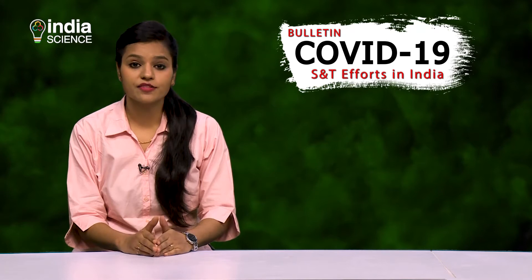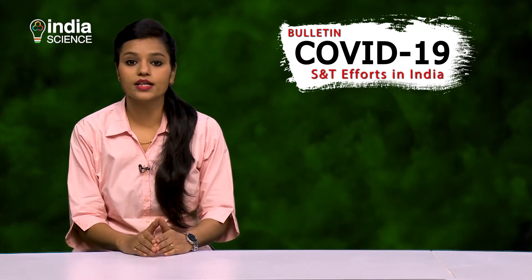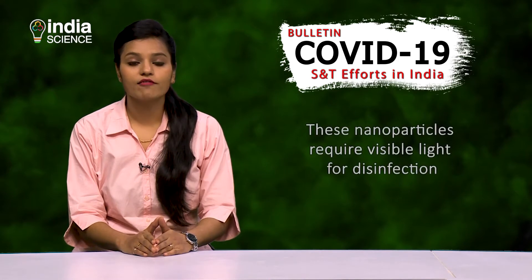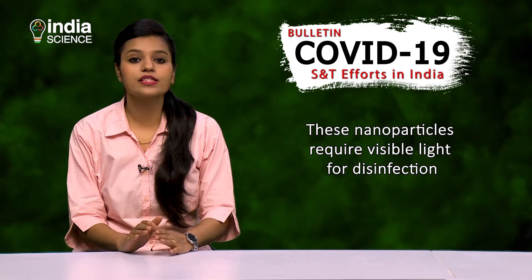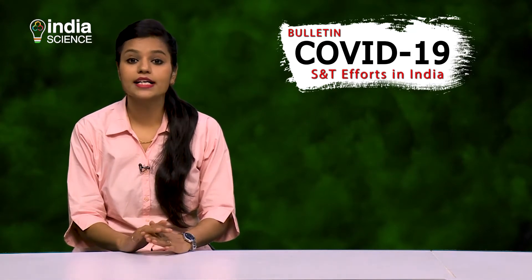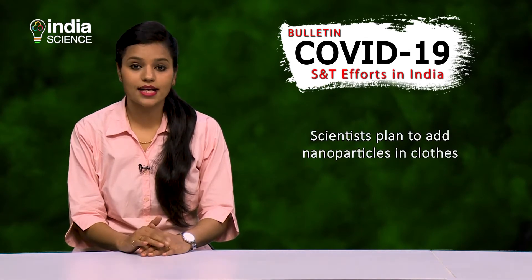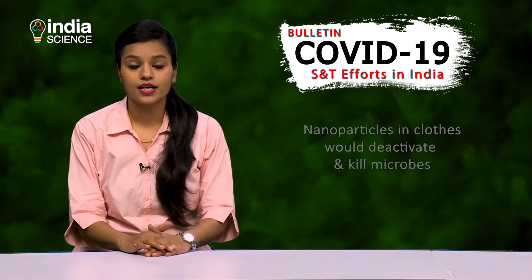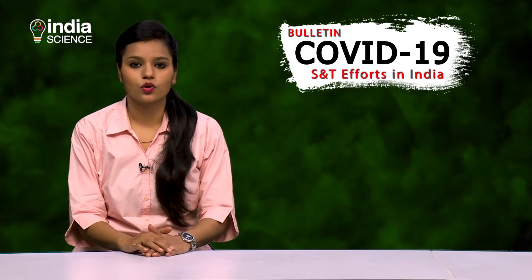This mechanism is not specific to a particular microbe and can be used against all microbes, including COVID-19. One major advantage of these nanoparticles is that they require visible light for disinfection, and not UV rays, which require specific equipment. Scientists are exploring ways to add these nanoparticles to clothing fabric so that clothes have the ability to deactivate and kill the microbes.